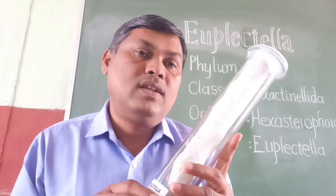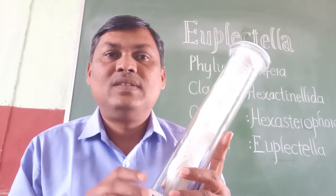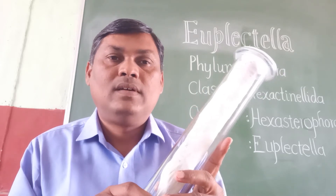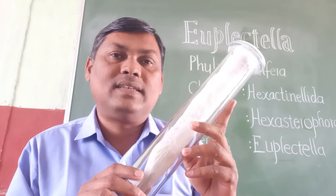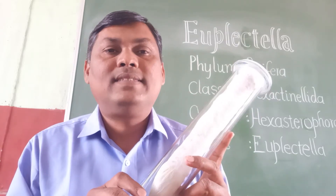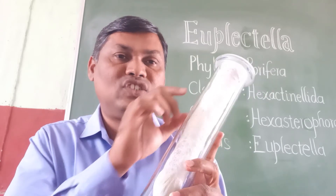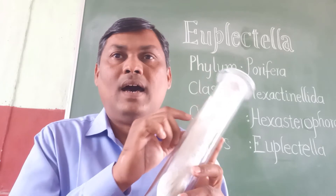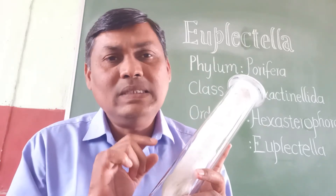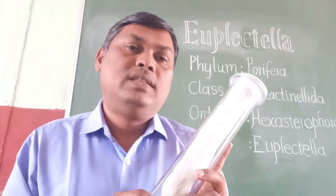The animal belongs to the order Hexasterophora. Hexasterophora means the spicules are hexasters — that is, star-like spicules are present in this animal. Now, when you see the general characteristics of this animal, this Euplectella is popularly known as the Venus Flower Basket.